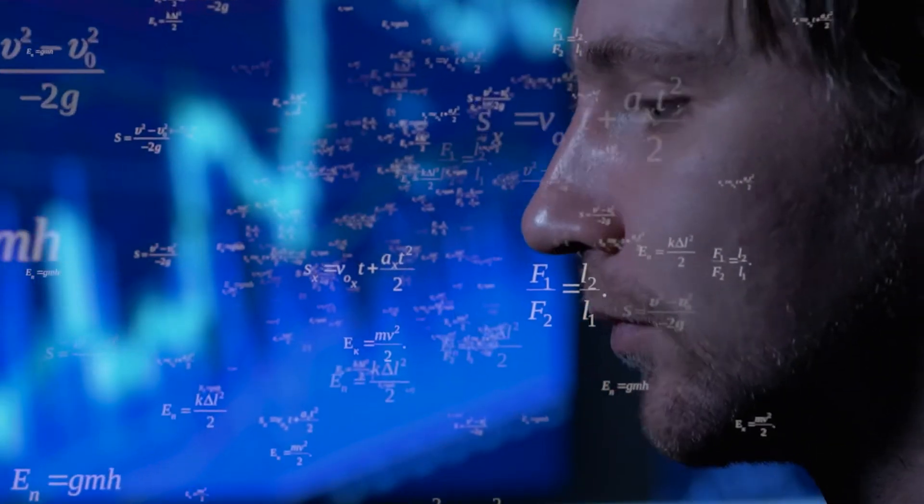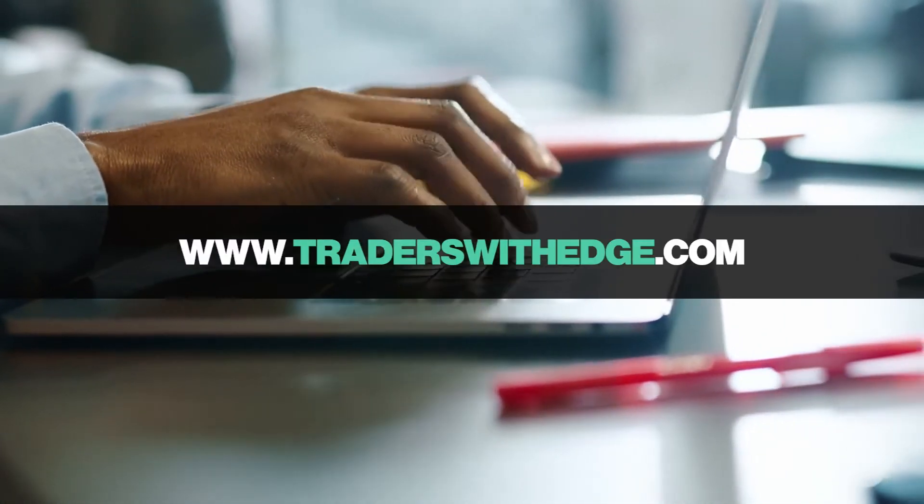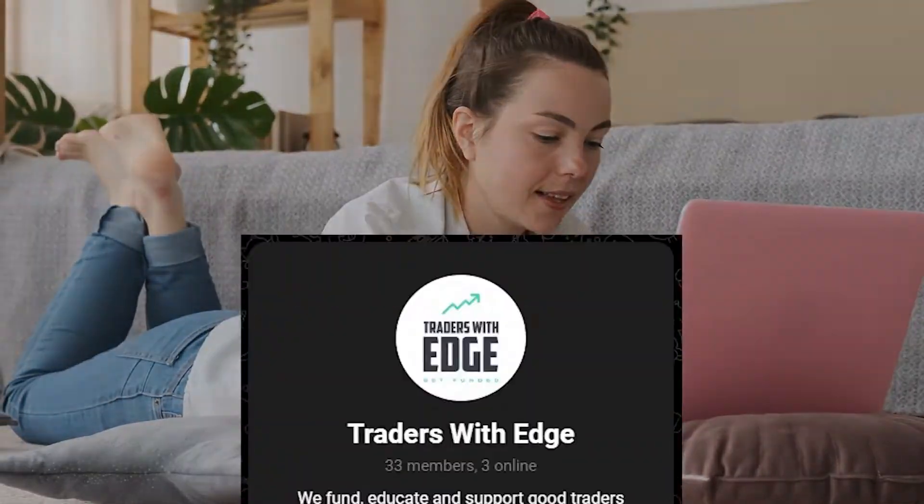That concludes our alternative to Black Bull Funding. If you've got any questions, please go to traderswithedge.com, talk to us on live chat, join the Telegram group, or leave a comment below the video. Have a great day.